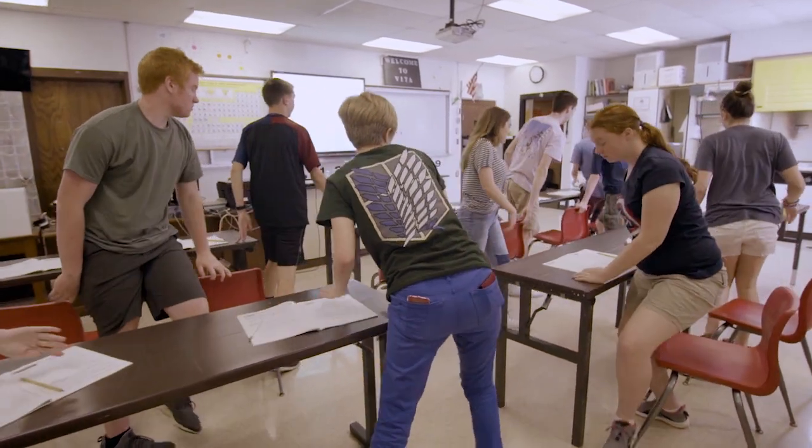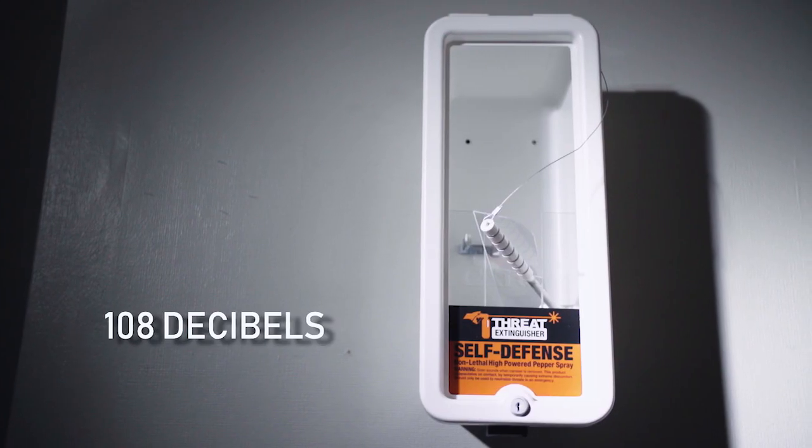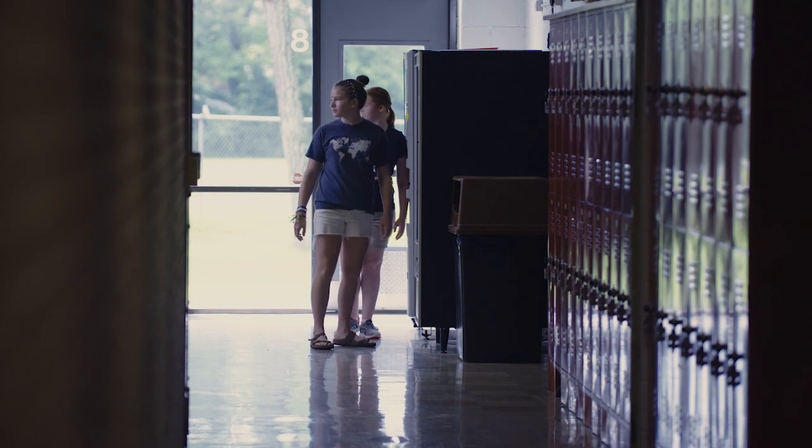As these alerts and notifications are sent, the Threat Extinguisher base emits a 108 decibel alarm to ensure everyone in the vicinity is aware of the threat.